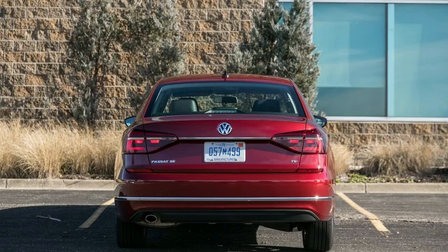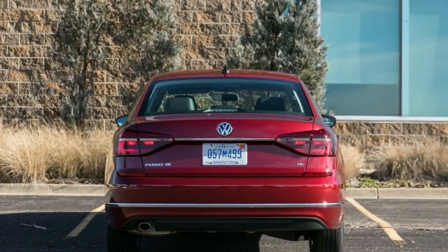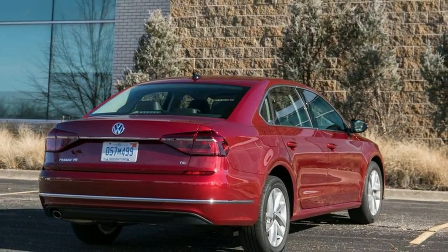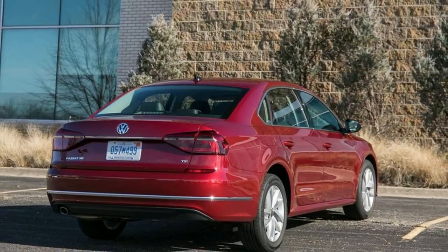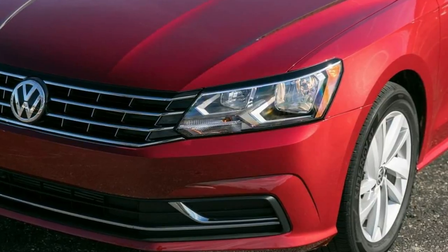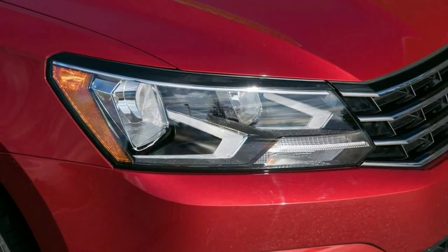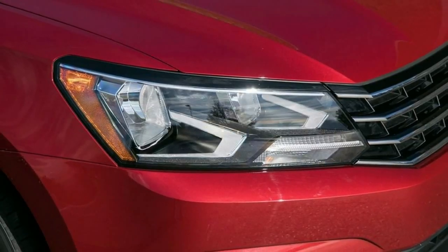Weight information: base curb weight 3,274 lbs. Dead weight hitch mechanical trailer weight 1,000 lbs, tongue weight 100 lbs. Weight distributing hitch mechanical trailer weight 1,000 lbs, tongue weight 100 lbs.